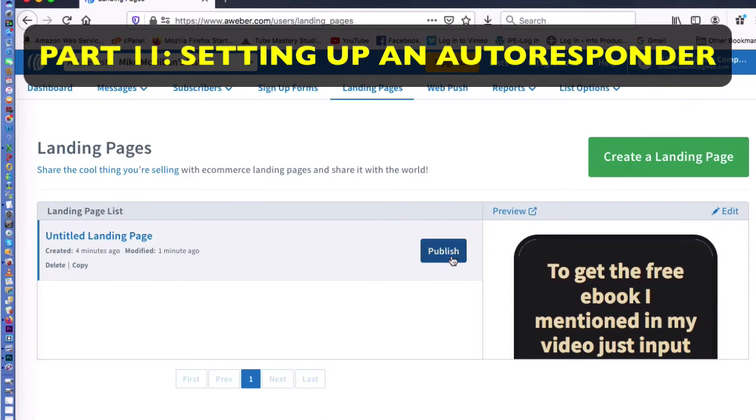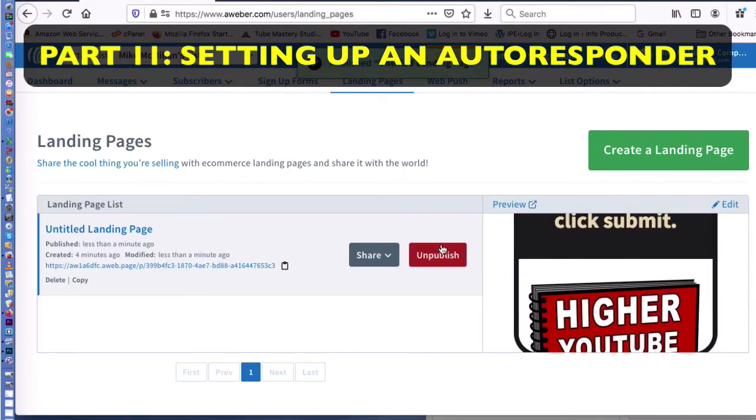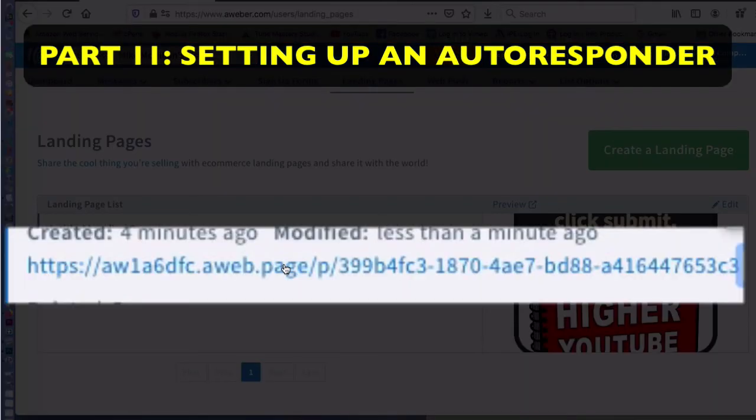I click on 'Publish' and now it's published — it's online. This is the link that I would need to use in my YouTube description for people to click on. But notice how long this AWeber link is — it takes people to that sign-up form, but I would never use it. It's so long and scary-looking that nobody's going to click on it.